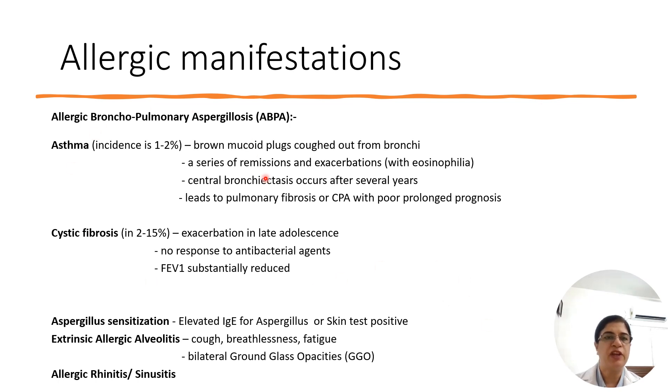Allergic manifestation is usually seen in patients already suffering with asthma or cystic fibrosis. The incidence in severe asthma is 1-2% and in cystic fibrosis it is 2-15%, seen in late adolescents or young adults. In asthma, patients will give a history of coughing out brown, mucoid, plug-like expectorant, and there is a series of remissions and exacerbations which leads to pulmonary fibrosis and prolonged poor prognosis.